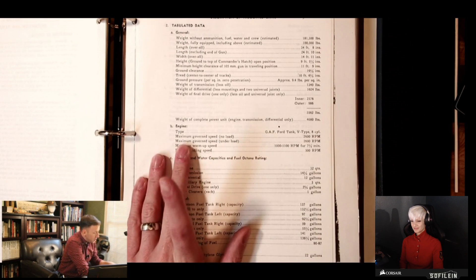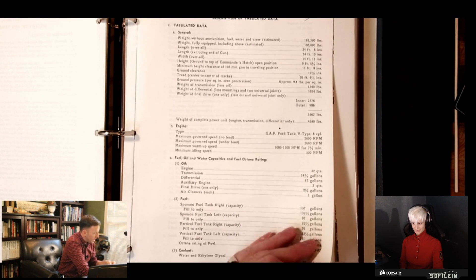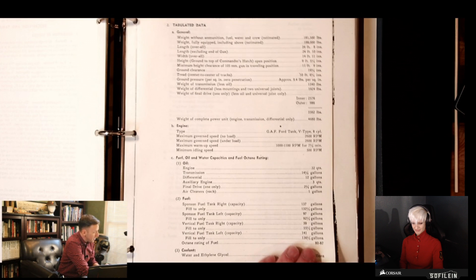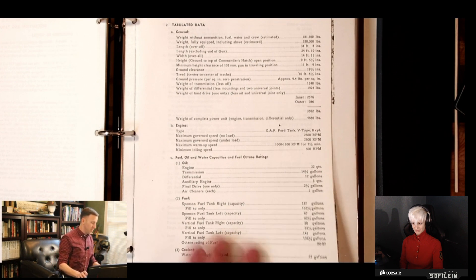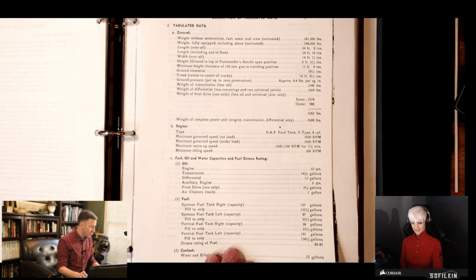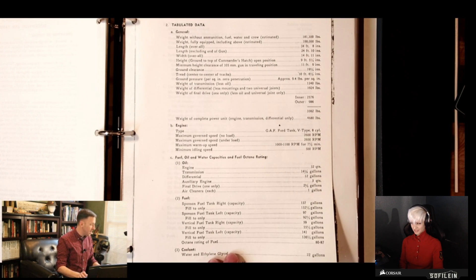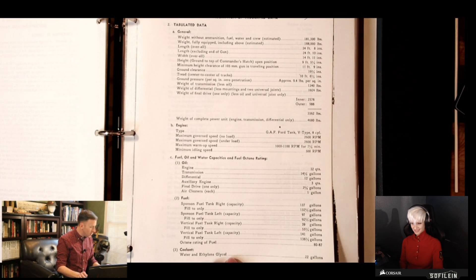The engine is the GAF, the Ford V8 8-cylinder. Maximum governed speed was 2,600 RPM. Maximum governed speed under load was still 2,600 RPM. Maximum warm-up speed was 1,000 to 1,100 RPM for seven and a half minutes — you had to warm the tank up for seven and a half minutes before driving. Minimum idling speed was 500 RPM. The engine takes 32 quarts of oil, 14½ gallons for the transmission, and 12 gallons for the differential.